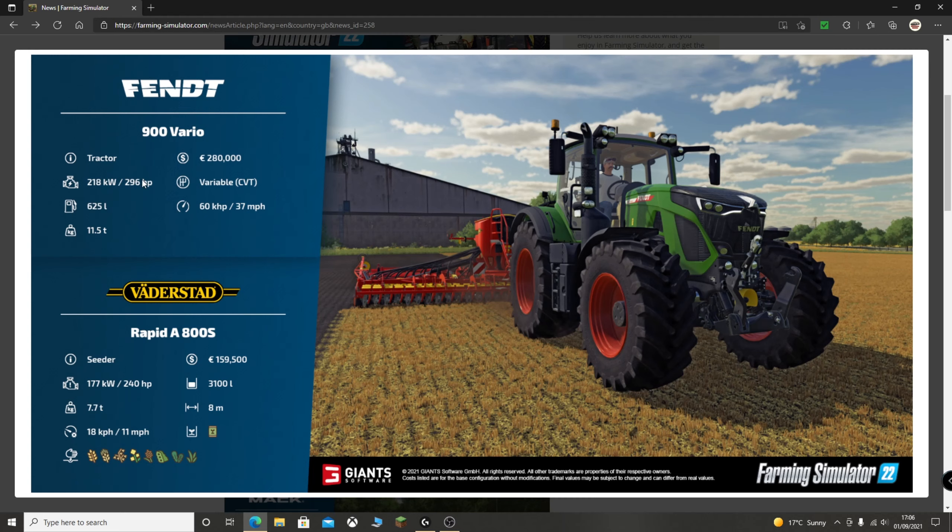The Fendt 900 Vario has 296 horsepower, a fuel capacity of 625 litres, and weighs 11.5 tons. This is going to be quite a big aspect of the game. We are seeing a lot of new features coming in, and I'd say ground compaction is going to be one of them, especially when we get to the Precision Farming DLC. The base price is 280,000 euros — and with any customizations, that will definitely be going up.